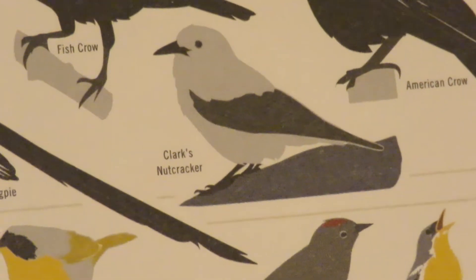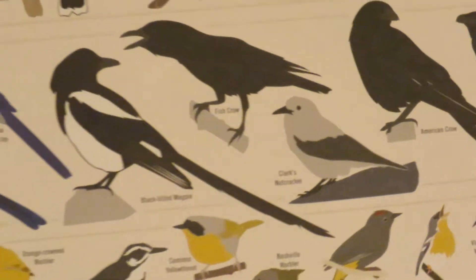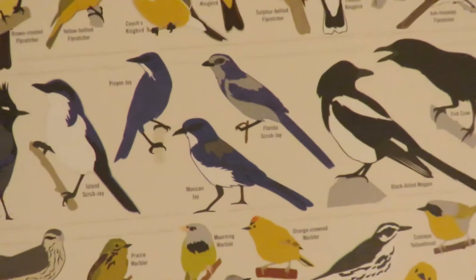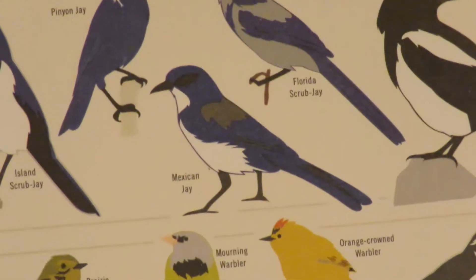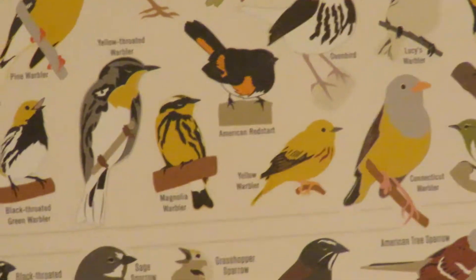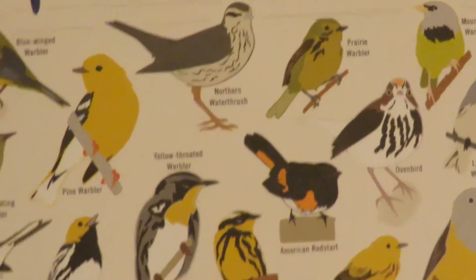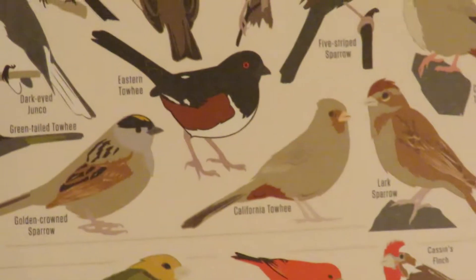Clark's Nutcracker — my friends Pete and Nancy filmed one of those out west. There are different types of jays: scrub jay, Stellar's jay. Pauline and Ted said they were going out west, I think they're going to see some type of jay. Anyway, I'm just going down the poster.